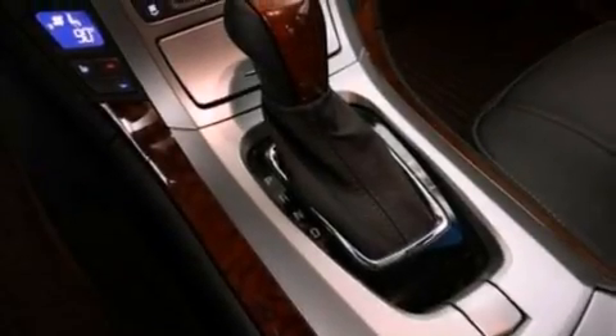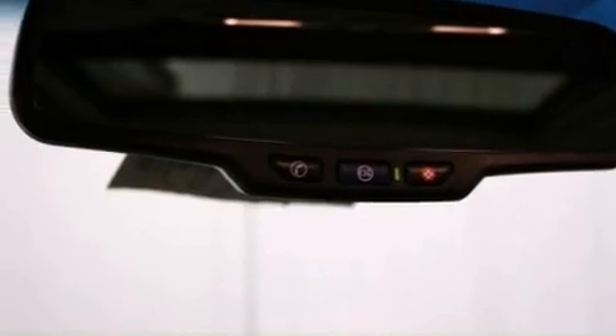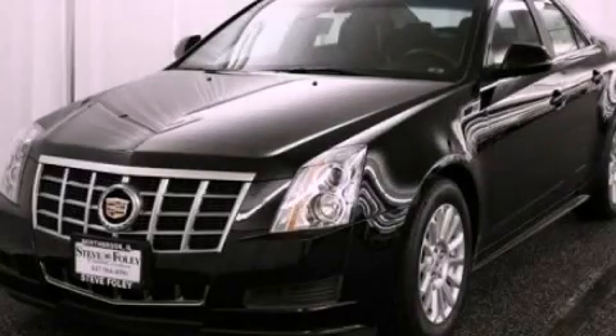OnStar, memory settings for the driver's seat positions so you can recall your favorite position with the push of one button, and cruise control. Stop by today and test drive this vehicle for yourself.